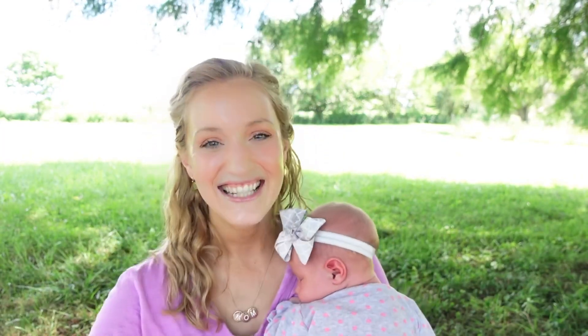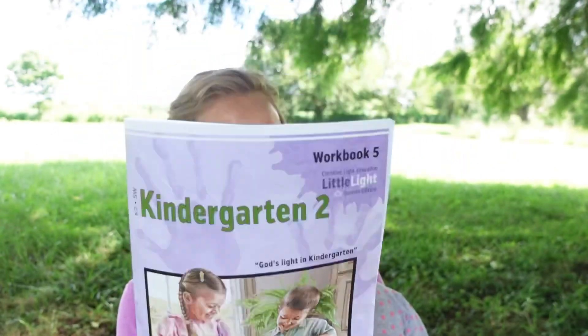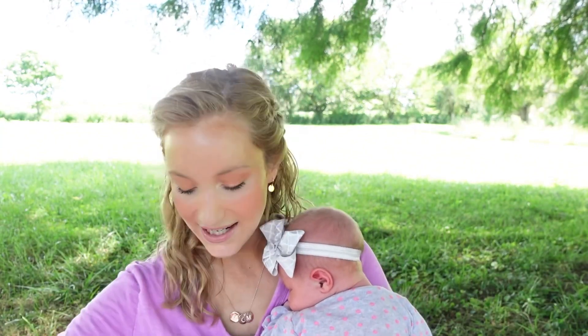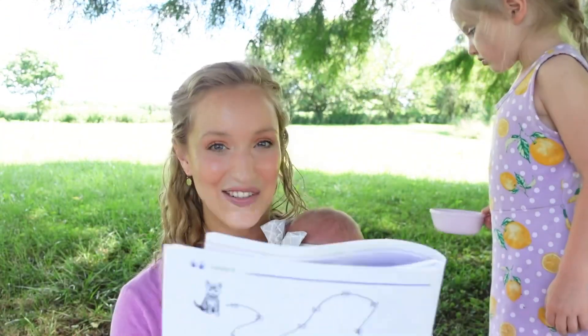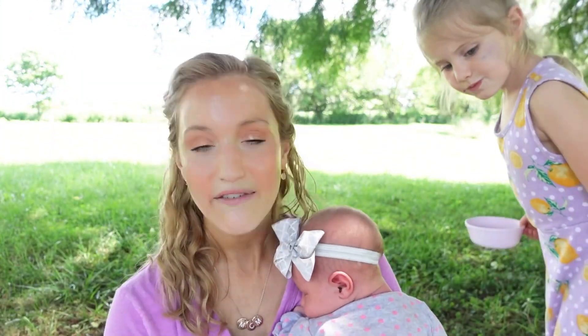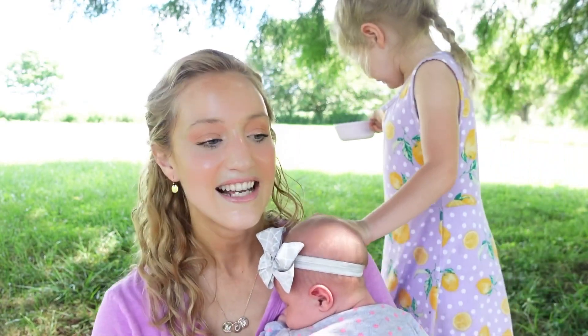I mentioned in a previous video that it was not really my goal or intention to do a formal kindergarten math curriculum this year, because she's actually just finishing up her kindergarten curriculum. She did the CLE kindergarten one and two, and I didn't think it was quite necessary to do a standalone kindergarten curriculum for math, since this is her last and final light unit for kindergarten two and there's quite a bit of math in here at that kindergarten level.